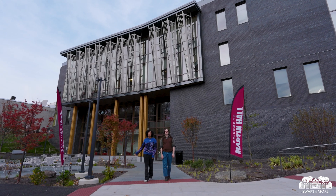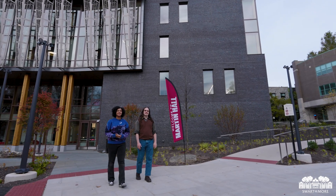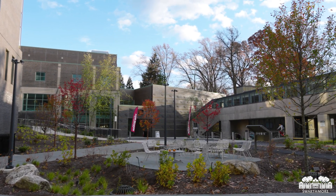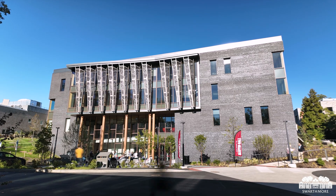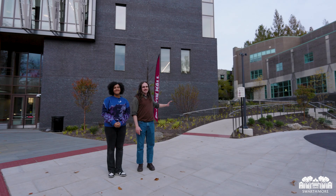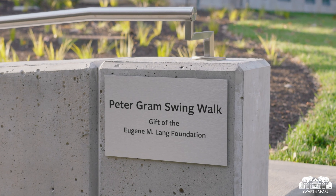Finally, this beautiful outdoor art plaza is the perfect place to gather or meet up with classmates and enjoy the natural beauty of campus. The Arts Plaza is a destination in itself, designed to host interdisciplinary arts and cultural events for the entire community. You'll also see a new, winding, and completely accessible walkway, the Peter Graham Swing Walk between Martin and the Lang Performing Arts Center.